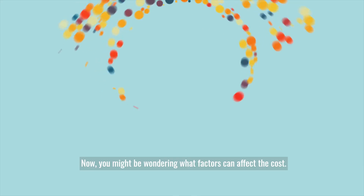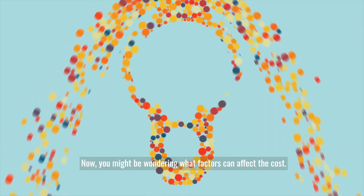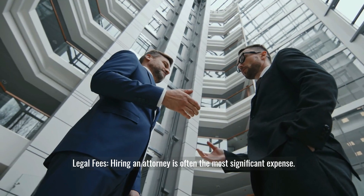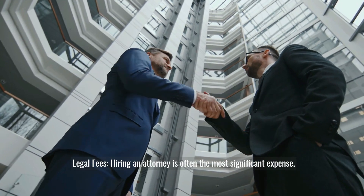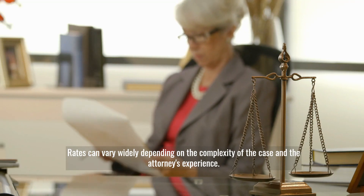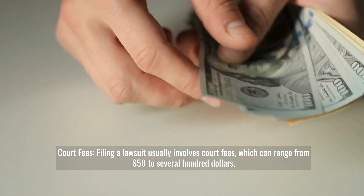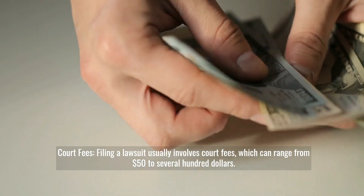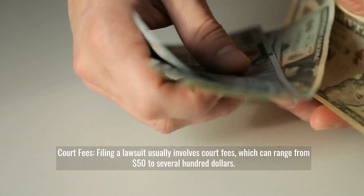Now, you might be wondering what factors can affect the cost. Legal fees: hiring an attorney is often the most significant expense, and rates can vary widely depending on the complexity of the case and the attorney's experience. Court fees: filing a lawsuit usually involves court fees, which can range from fifty dollars to several hundred dollars.